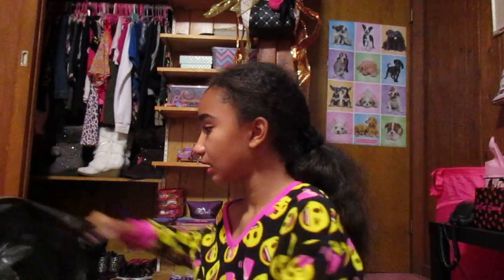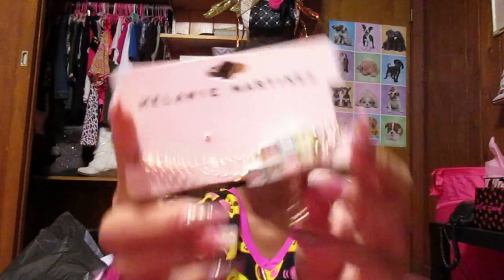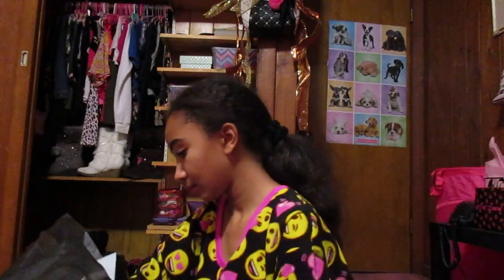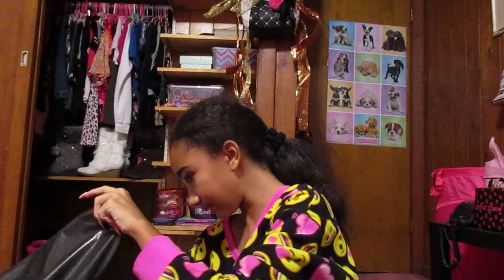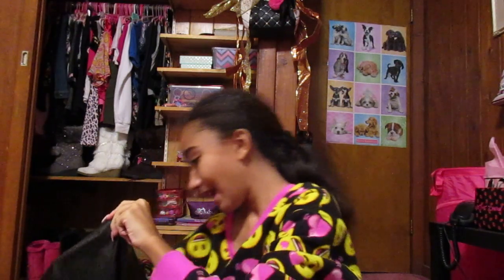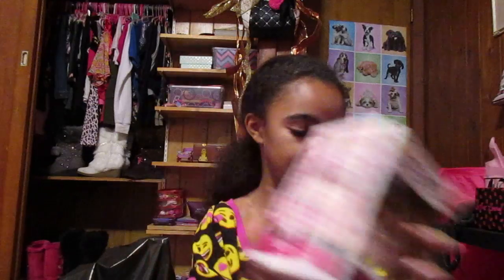So the last store we went to is Hot Topic and we spent a lot of money there. So first thing I got is this Melanie Martinez Crybaby Bracelet — very cute. And I got these little pom-pom bear ears. They're really cute. And then I got this Audrey Hepburn Funko Pop, which is very cute. This is her from when she was in Breakfast at Tiffany's.